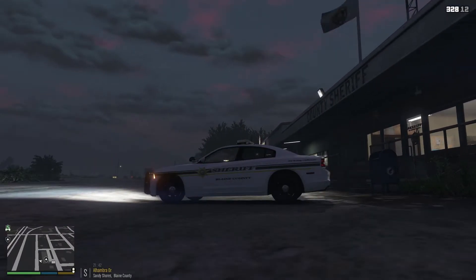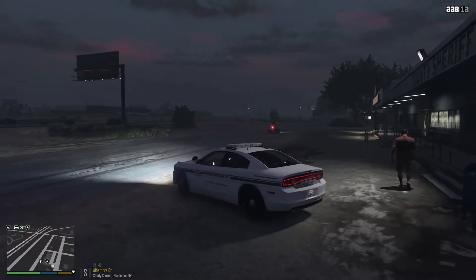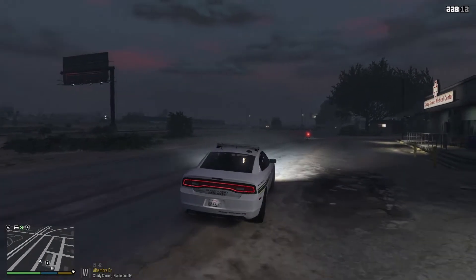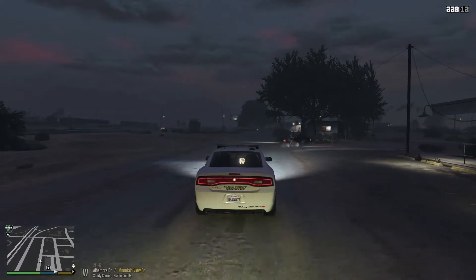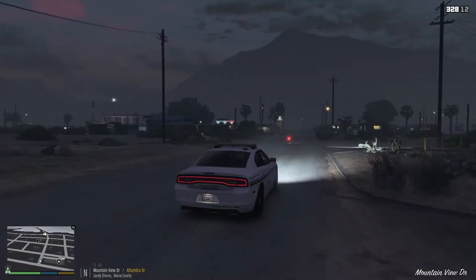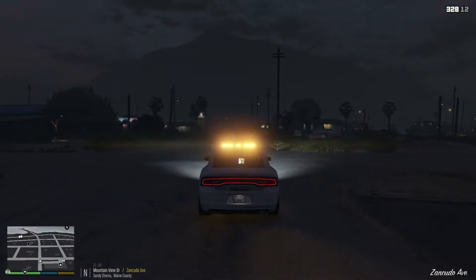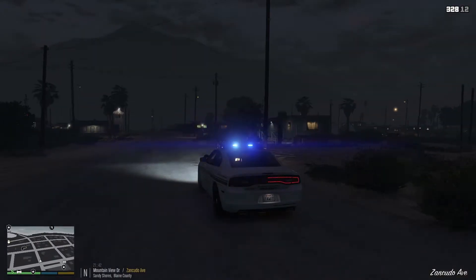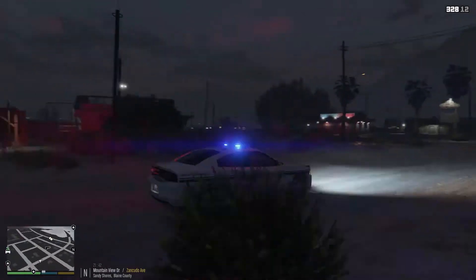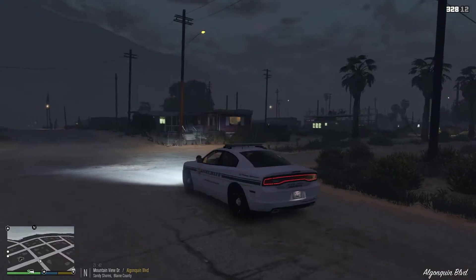There's a Charger, there's a Tahoe, and a CBPI for the Blaine County Sheriff. This pack looks amazing, I love it so much. We're going to go out here with the Chargers tonight, patrolling in the Sandy Shores area. Should be pretty cool. The lighting on this looks amazing as well. We've got the Traffic Advisor, Pattern 2, and the All Blues, which look freaking phenomenal. We're going to get out on patrol today, hopefully have a safe one. Let's get out there.